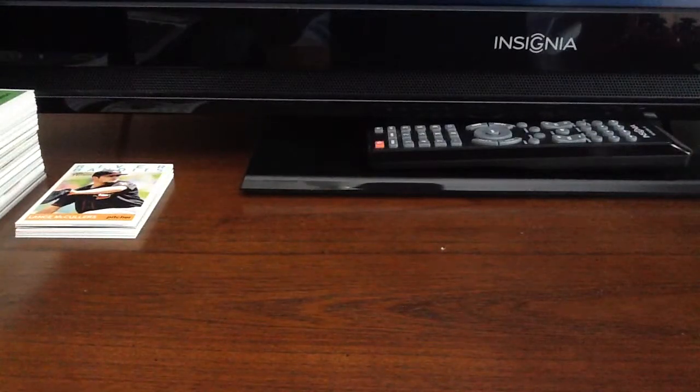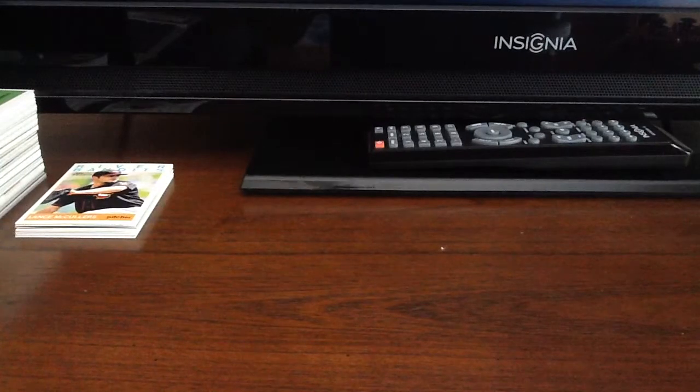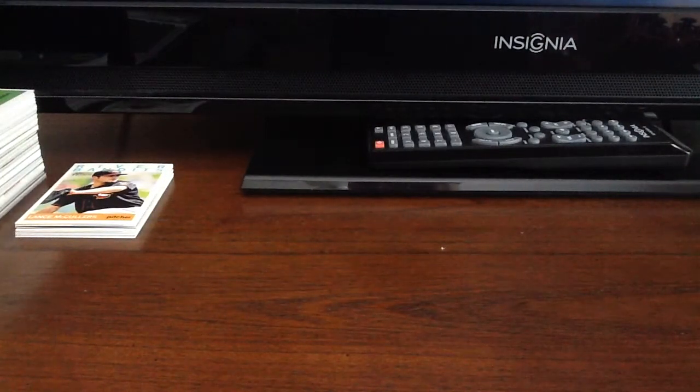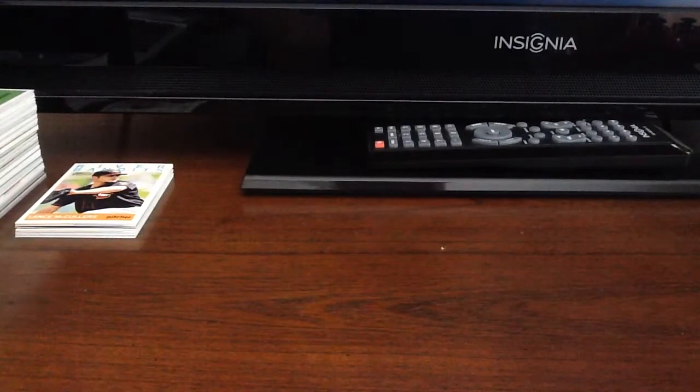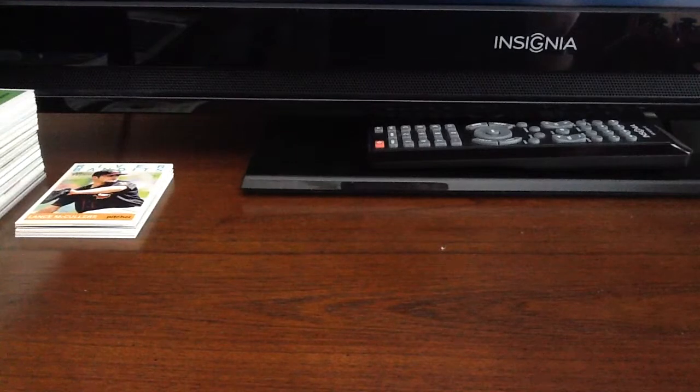Hey guys, just had a quick video to show you. Got a couple of things in today — one TTM and then one trade. I'll start off with the trade. It was coming from a website that I'm part of, freedomcardboard.com.